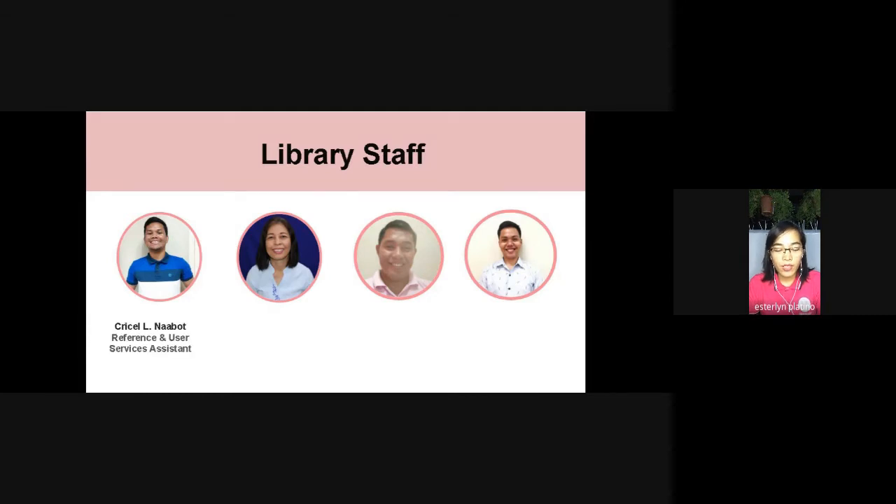From the left, we have Mr. Chrisel Naabot, our reference and user services assistant; Ma'am Rosalita Montejo, our collection and processing clerk; Mr. Eric Butad, our AV in charge; and Mr. Roldan, our grade school library in charge.